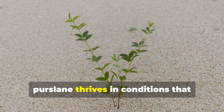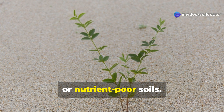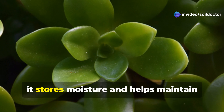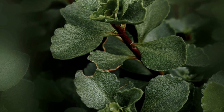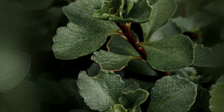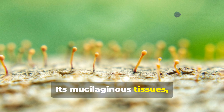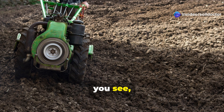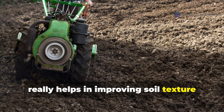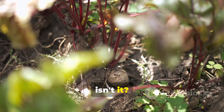Finally, purslane thrives in conditions that challenge most plants — dry, sandy, or nutrient-poor soils. As a succulent, it stores moisture and helps maintain hydration in arid areas. Its mucilaginous tissues slowly break down to create organic matter, which helps improve soil texture and moisture retention. It's quite fascinating how nature works.